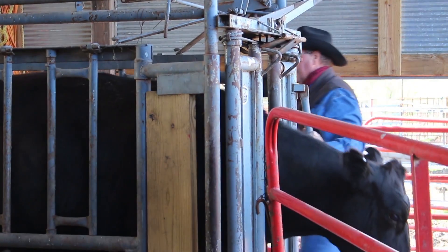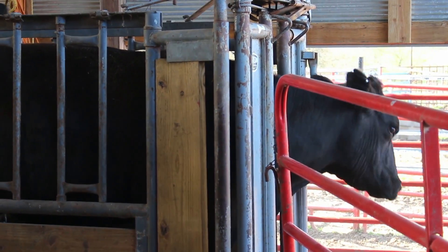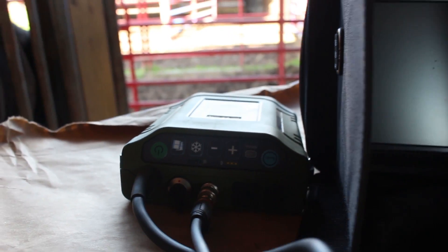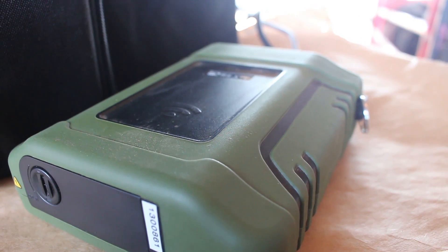Hands-on activities at the university farms include ultrasound pregnancy diagnosis, diet formulation and mixing, genomically enhanced EPD evaluation, and artificial insemination of cattle, swine, and goats.